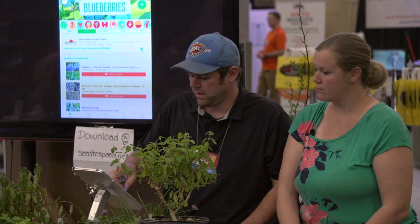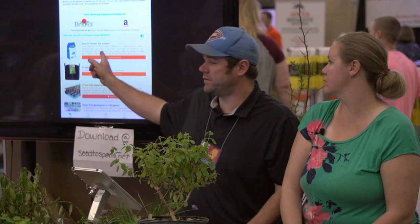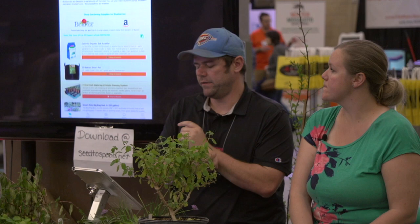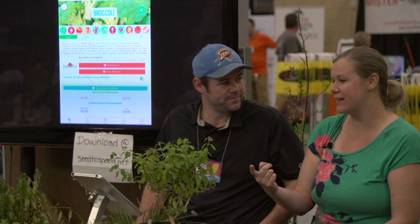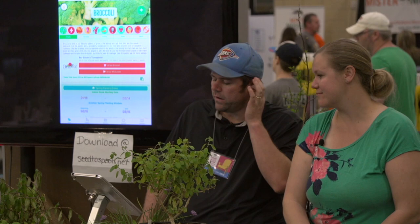Blueberries do not like our soil because our soil is very alkaline and they like acidic soil. So especially with blueberries, we grow them inside of SmartPots — a 20-gallon SmartPot — and then use soil acidifier to adjust the pH of the soil in just that SmartPot. That's the biggest thing with blueberries: they do take a different type of soil. Tomatoes like a little acidic soil too, but blueberries are really the biggest ones you've got to worry about. We actually add blueberries a lot to oatmeal and smoothies.